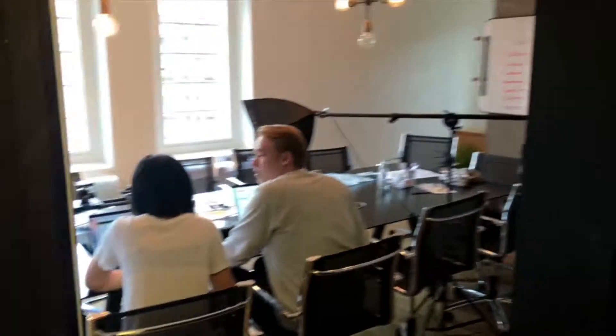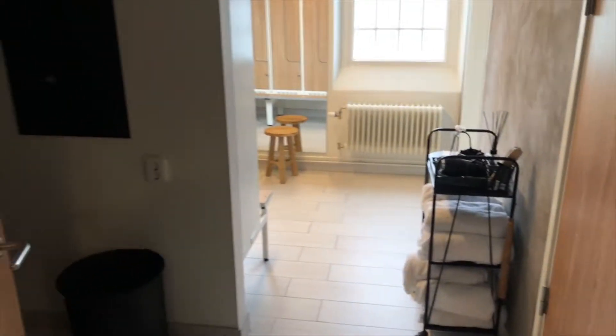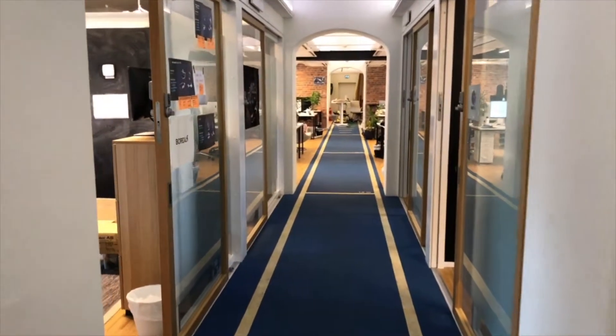We have a couple of floors. There's a sneak peek of our boardroom. We have a little bike workshop and dressing rooms. Taking care of people — as I said — is the single most important thing we can do, because our people are the ones doing the design, the tech, and creating the innovation.